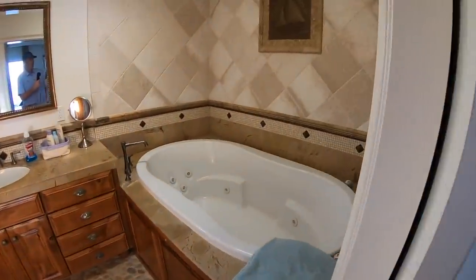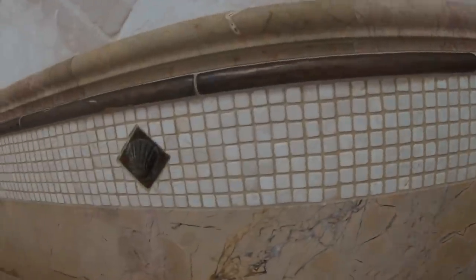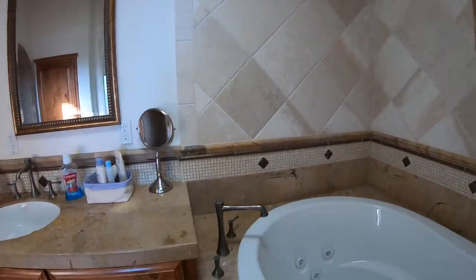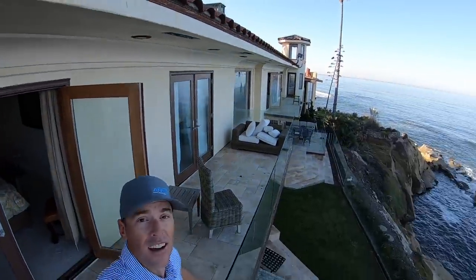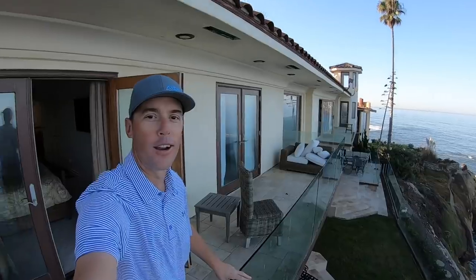Check this out - how cool is all the detail work? This is like a $10 million home that we're in right now. Just look at all this crazy detail work. You're probably asking right now, 'how is that house $10 million?' Well, I'm going to walk outside and show you the view. This is just the backyard here. It is so beautiful - we're in La Jolla, California.